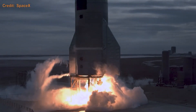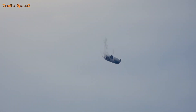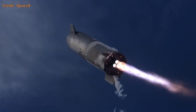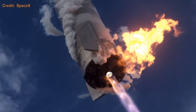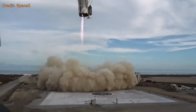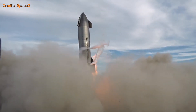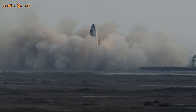SN10 launched on March 3rd, got up to 10 kilometers as expected, and entered the belly-flop. This time, SpaceX decided to ignite all three engines and then throttle down to one for landing instead of just firing two — and it worked. Until they couldn't get the engine to throttle for some reason, and it hit the landing pad at 20 miles per hour and bounced, crushing the legs.